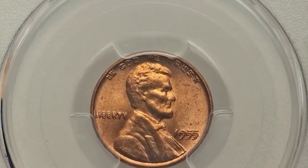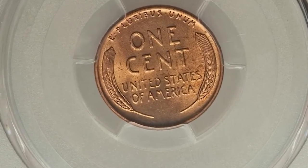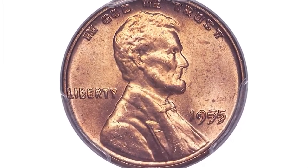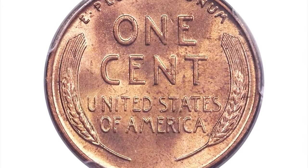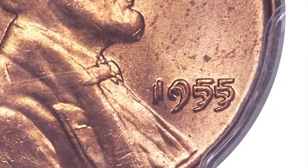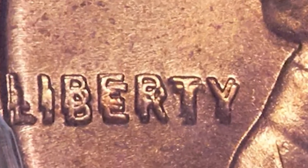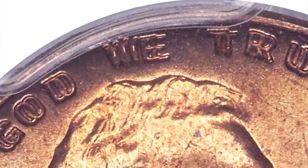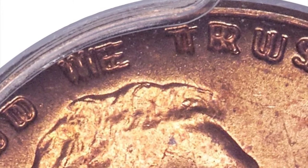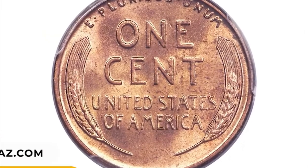Number 7: The 1955 Double Die Obverse probably ranks as the single most celebrated double die error of the 20th century. The error was caused by a change in positioning of the hub with respect to the die after the die had already received at least one impression from the hub. Ordinarily this would have resulted in the die being rejected, but the mint workers responsible for quality control failed to notice the error until several thousand impressions had already been made. Doubling on the date, Liberty, and In God We Trust is as bold as can be. This MS65 Red gem was bargained for $26,400.